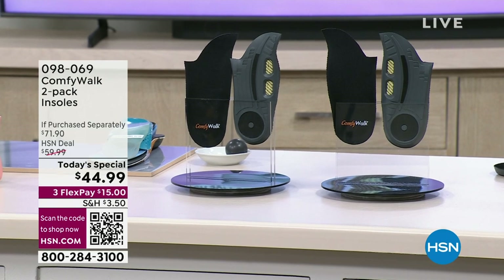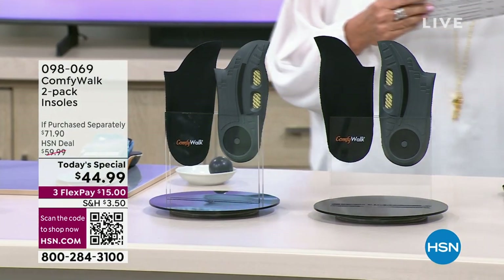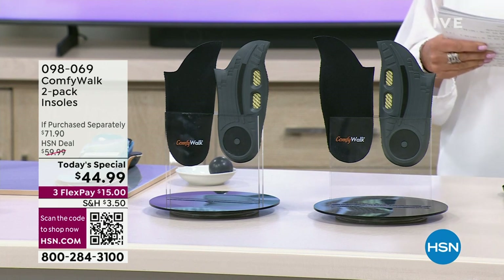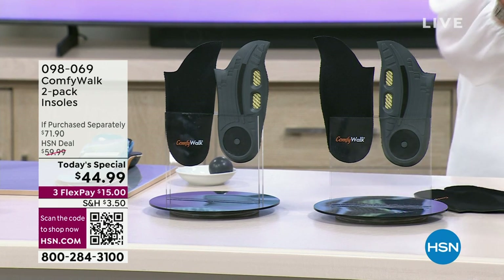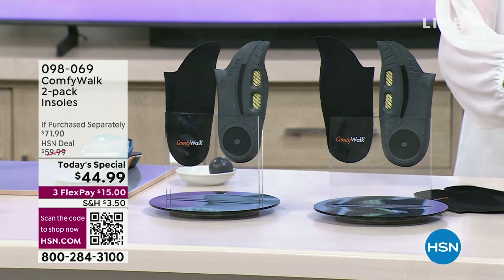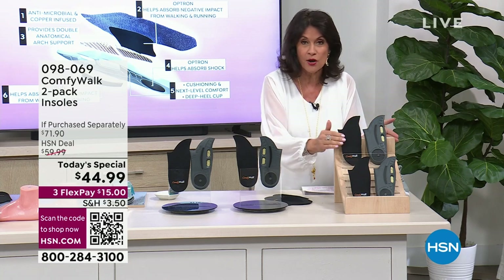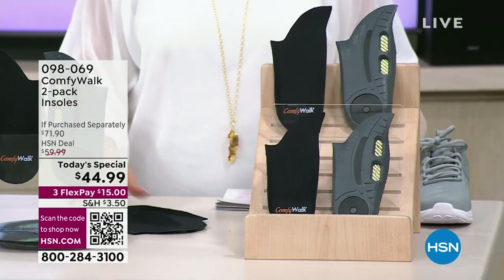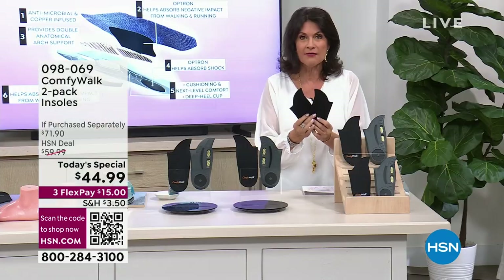This is unlike anything you have ever experienced because this is patented technology. It is called Comfy Walk — something you put into an insole, into your shoes. It can go into a high shoe, a low shoe, any shoe — running shoe, high heeled stilettos, you name it. And when it does, you are getting six different layers of technology.